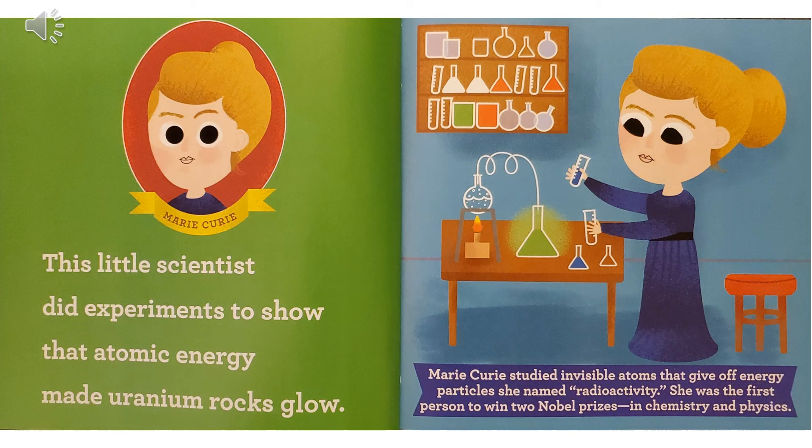Marie Curie. This little scientist did experiments to show that atomic energy made uranium rocks glow. Marie Curie studied invisible atoms that give off energy particles she named radioactivity. She was the first person to win two Nobel Prizes, in chemistry and physics.